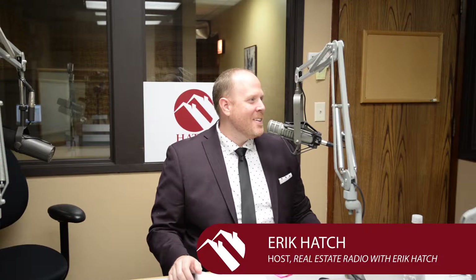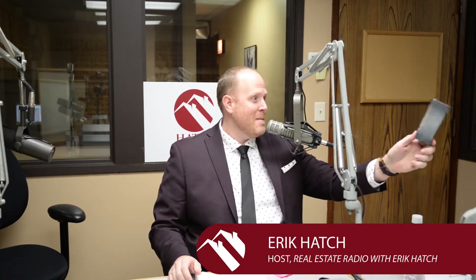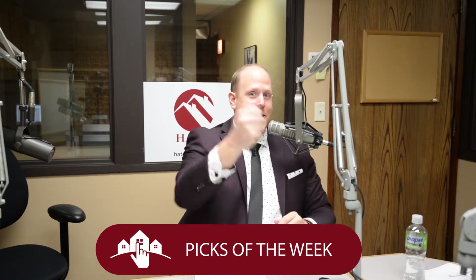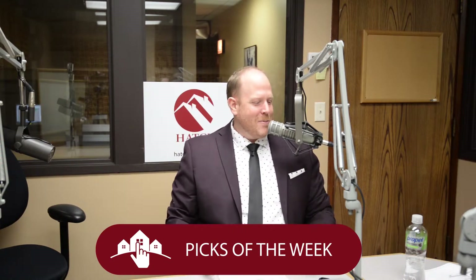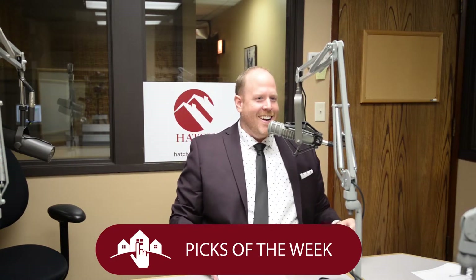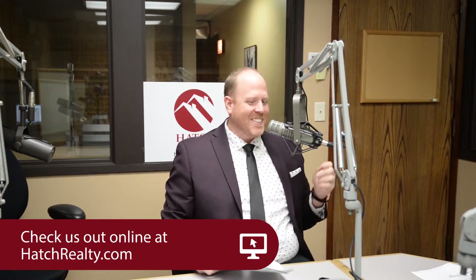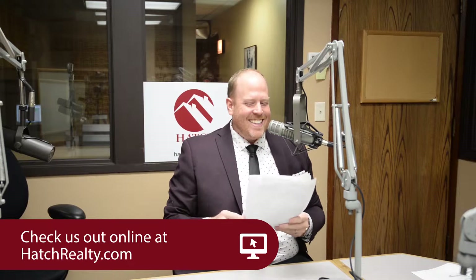Welcome back to Real Estate Radio. As always, I'm your host Eric Hatch, and it's time for the Eric Hatch team's picks of the week here on Real Estate Radio. We have some really great deals I don't want you to miss out on, so please head to hatchrealty.com, find some screaming opportunities, and let's get started.